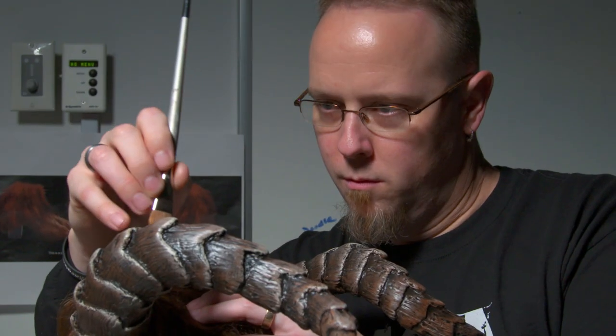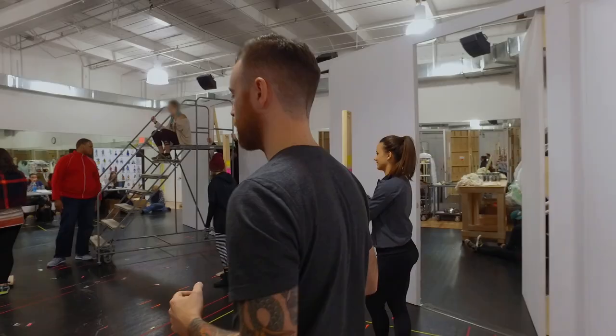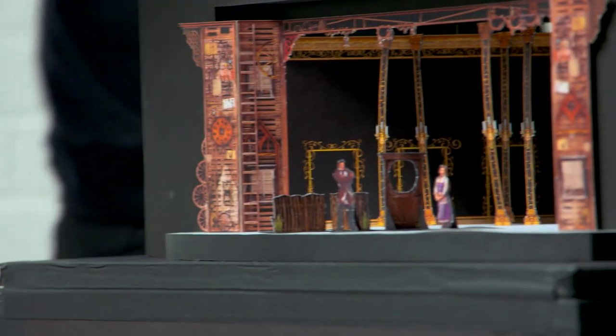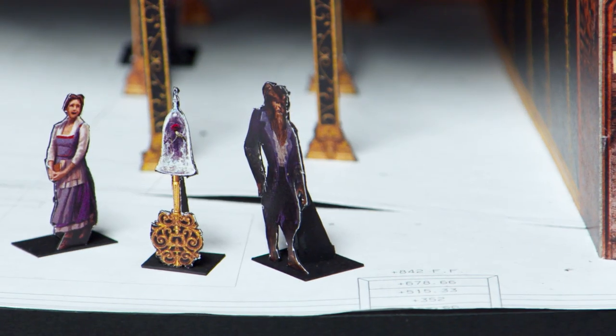In this concept of Beauty and the Beast, what if we created this environment that was totally malleable? It opens up the possibility for us to do absolutely anything. Setting our show inside the music box is going to create a true reimagination of this tale as old as time and bring it to the audience in a really new, fresh, and exciting way.